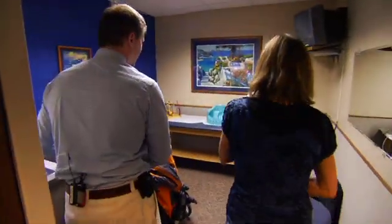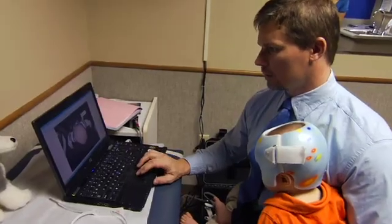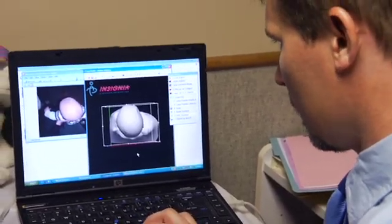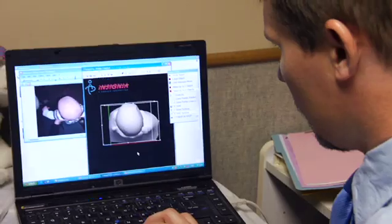My sister has twins as well, and her son also had a helmet, so I knew a little bit about helmets and what they were for. I was nervous, but I definitely wanted to get it fixed because his head was definitely flat on one side. They called it plagiocephaly, so I definitely wanted to get it fixed.